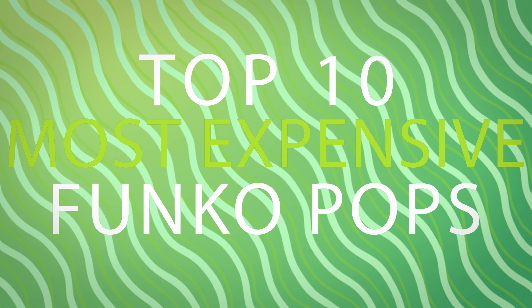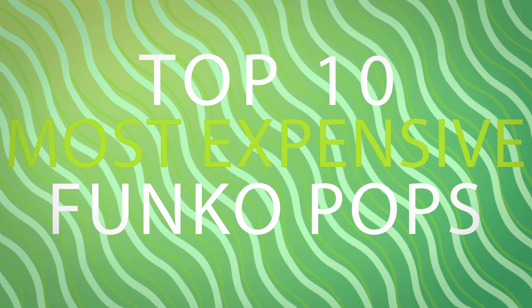Hey, how's it going my fellow fanatics and welcome to the top 10 most expensive Funko Pops currently on the secondhand market. Let's start off with number 10.